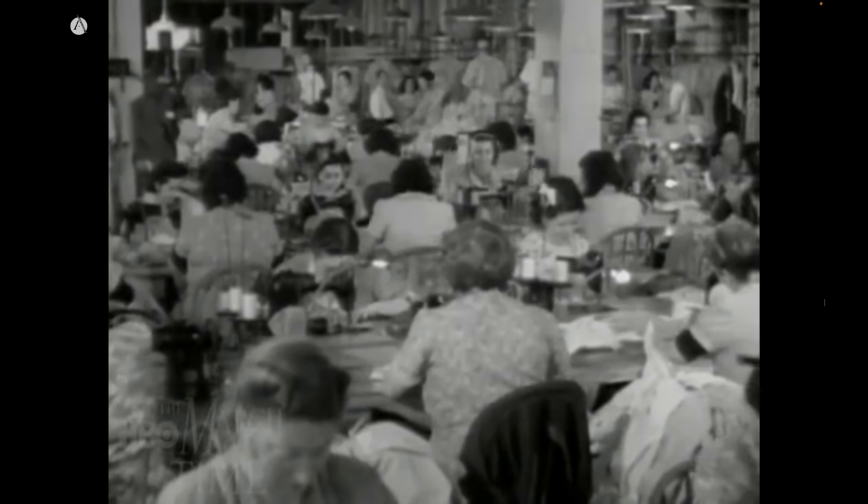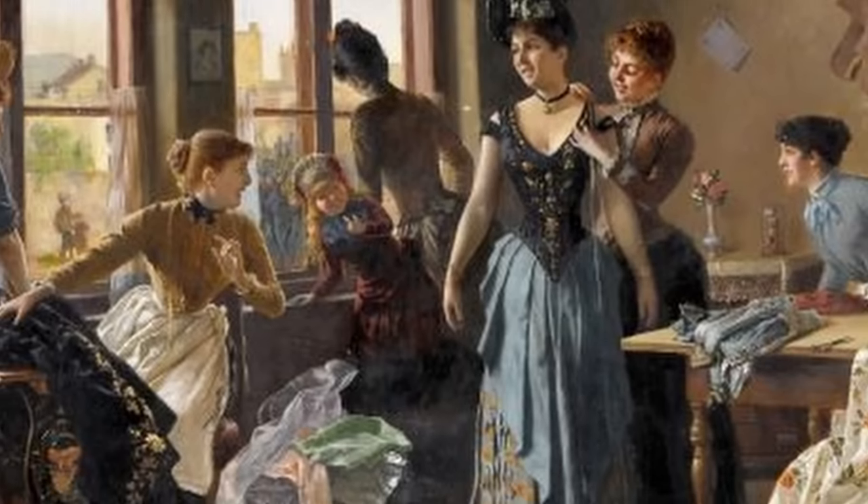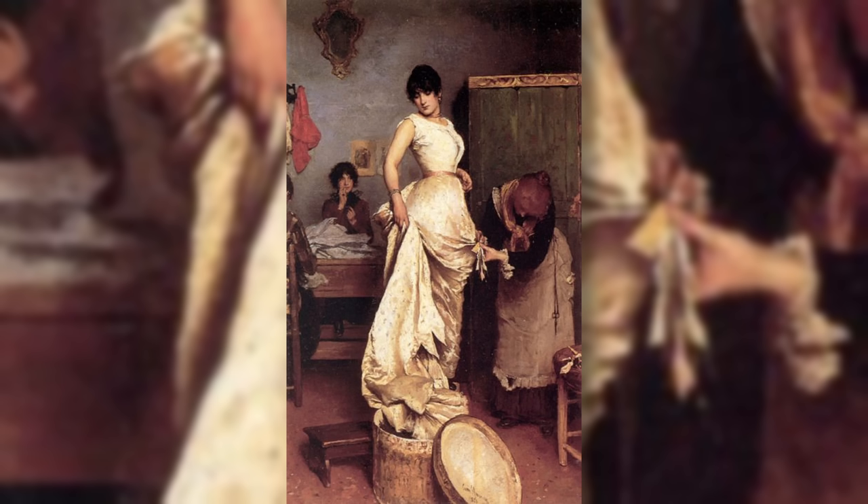Pre-1900, clothing was made fairly locally — you'd go to your local tailor or dressmaker and had a direct relationship with the person who made your clothing. That allowed you to make decisions about how you wanted your clothing to look, fit, and feel. So if you wanted pockets, you had pockets. You could just say, 'Can we add a pocket here?' and the dressmaker would say sure. Nowadays, we don't have that localization or that customization.